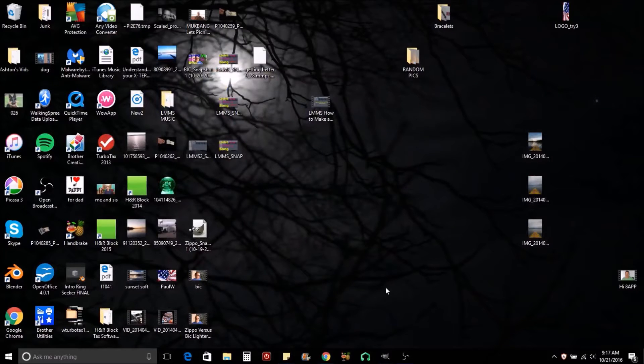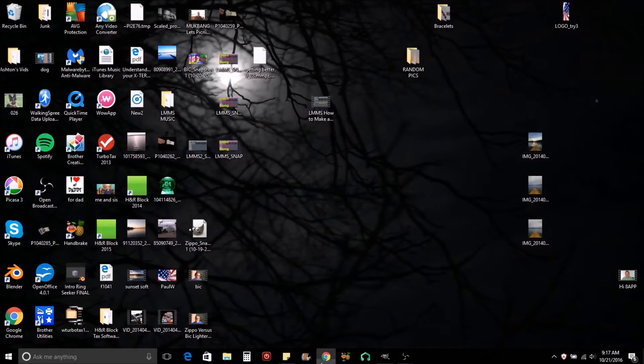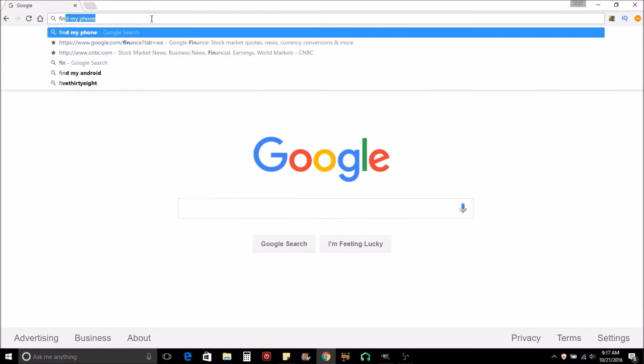Is that not cool? I'll show you how. Welcome to the desktop. We're going to start Chrome — you'll notice I'm already signed into Chrome, and my phone has location services turned on. I'm going to go up to the top and type in 'find my phone.'